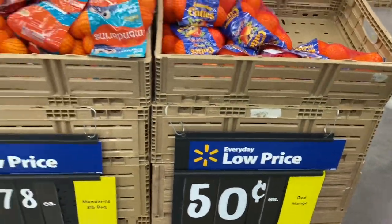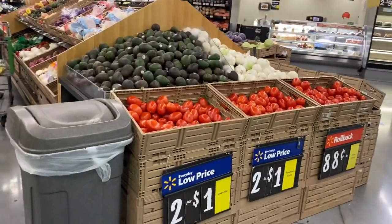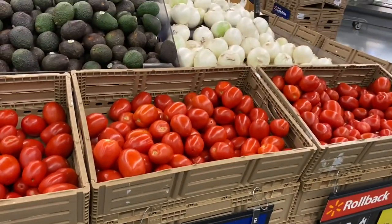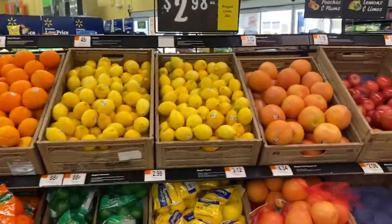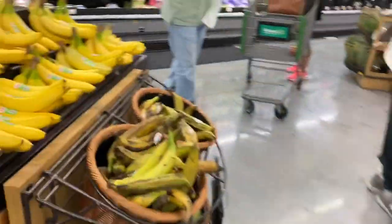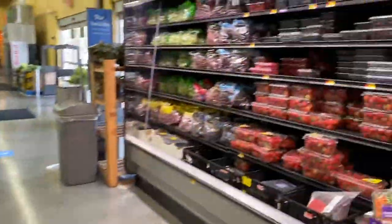Red mangoes are 50 cents. Pineapples. It seems like it's moderately priced. Avocados, two for a dollar. Tomatoes, two pounds for a dollar — oh, that's really good. That's almost like the price of a Mexican market. They're stocked on all their produce. We've got bananas, 52 cents a pound. That's competitive.